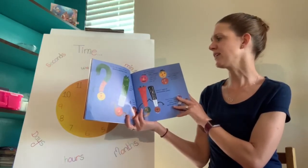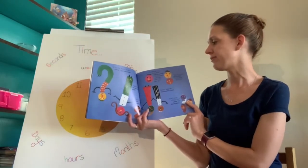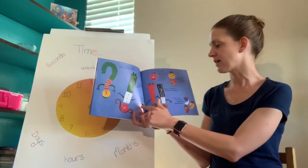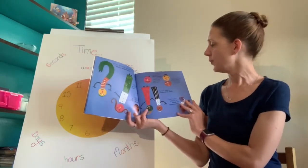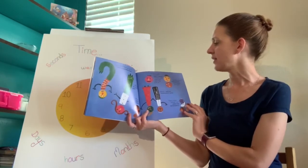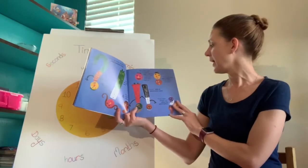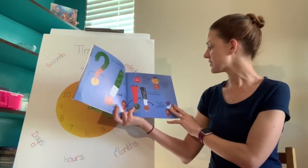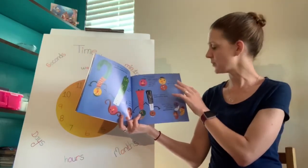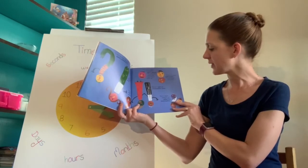"Is this the thanks we get?" asked the question mark. "Well!" huffed the exclamation mark. "Now, now," said the comma. "We should take a vacation," said the period. "They'll soon learn how much they need us." "It's eleven o'clock now," said the colon. "Let's leave at eleven oh two."